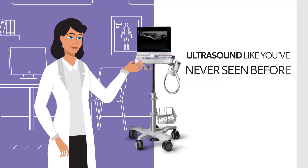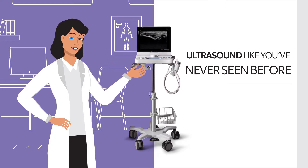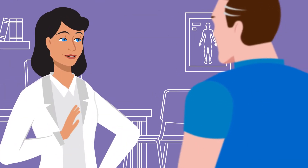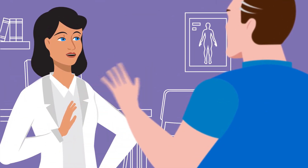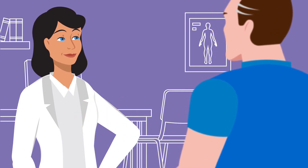Dr. Parker is pleased with her decision to incorporate Konica Minolta's compact SonImage HS1 ultrasound system into her musculoskeletal practice. She uses the HS1 to more confidently diagnose patients for interventional procedures and in the overall treatment management of her patients.